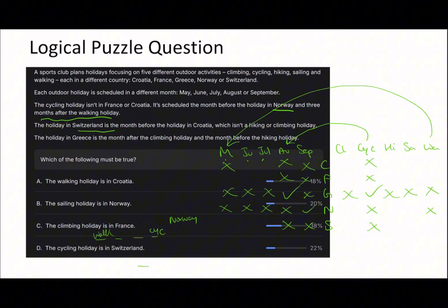Now we know Switzerland is the month before Croatia, and Croatia isn't hiking or climbing. The holiday in Greece is the month after the climbing holiday, so climbing is in July. And Greece is also the month before the hiking holiday, so hiking is in September. Therefore Norway's holiday is hiking.